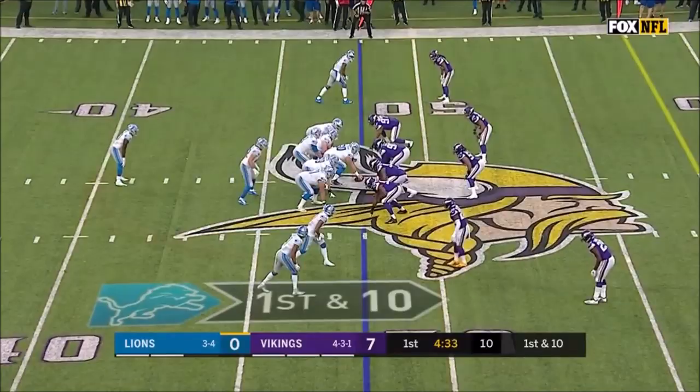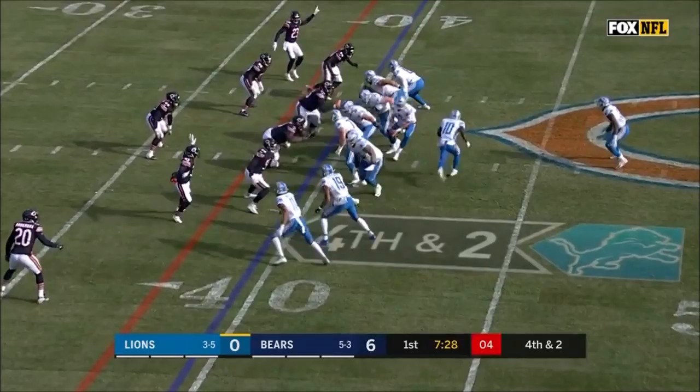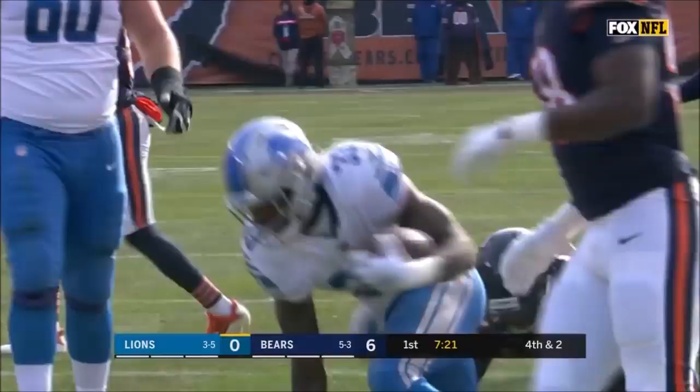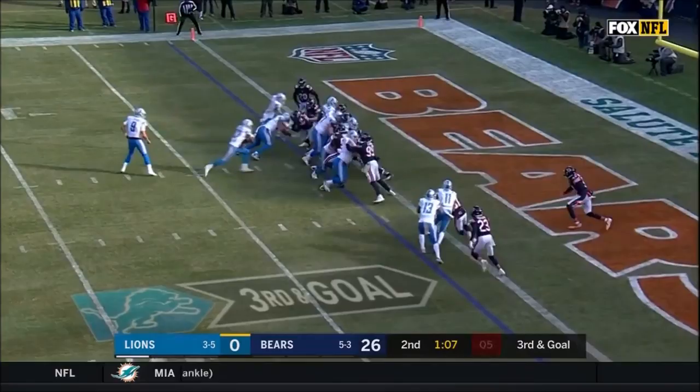Stafford was looking downfield for something big. The pitch to Johnson — hit, but there he goes for a first down, gets through that initial charge — straight ahead, leaping in the air, and touchdown for Kerryon Johnson and the Lions on third and goal!